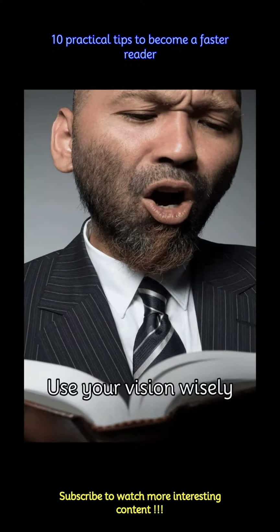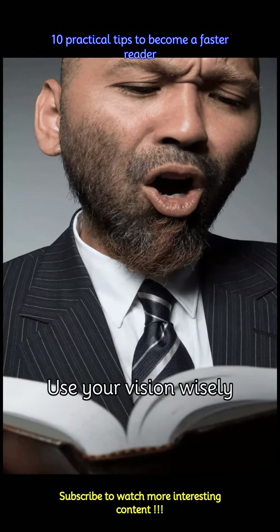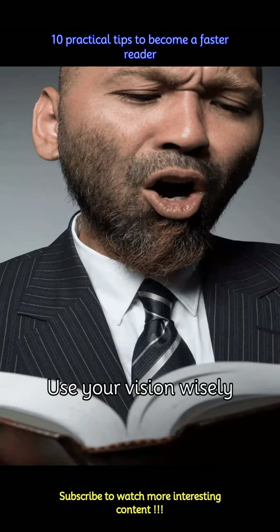Try to train yourself to take in more than one word at a time. Instead of fixing your eyes on each word individually, try to see groups of words or entire phrases at once.